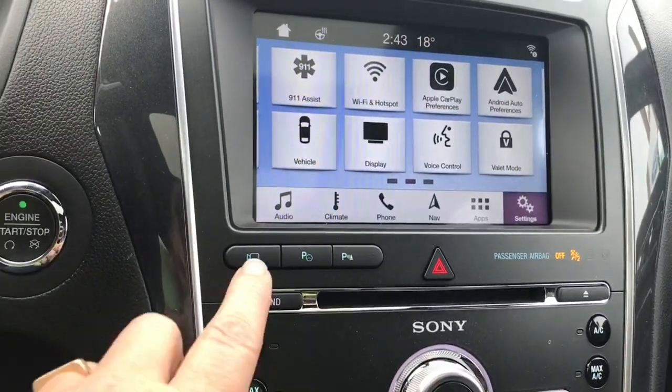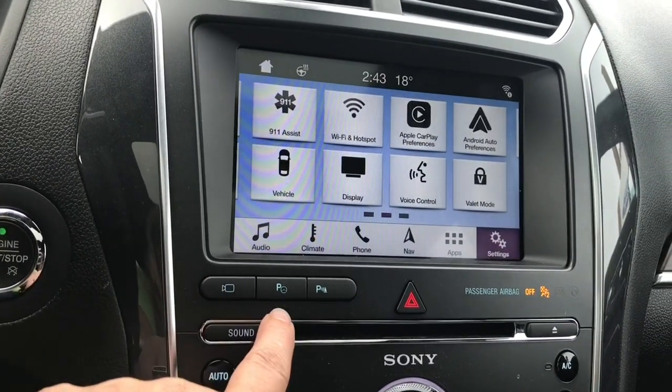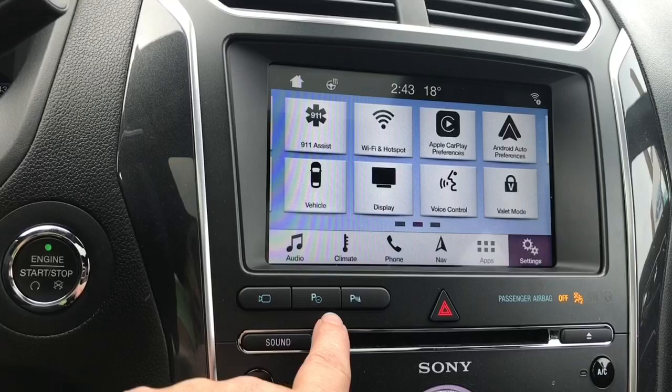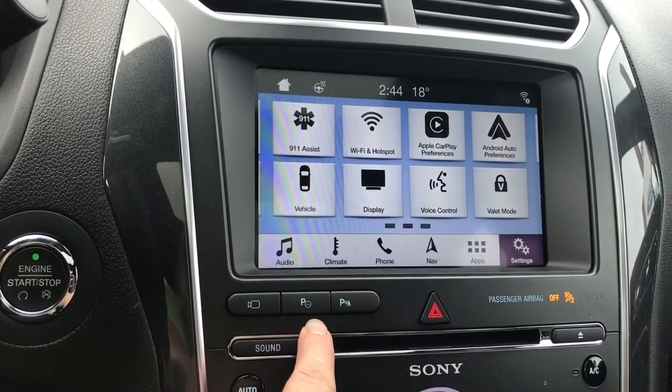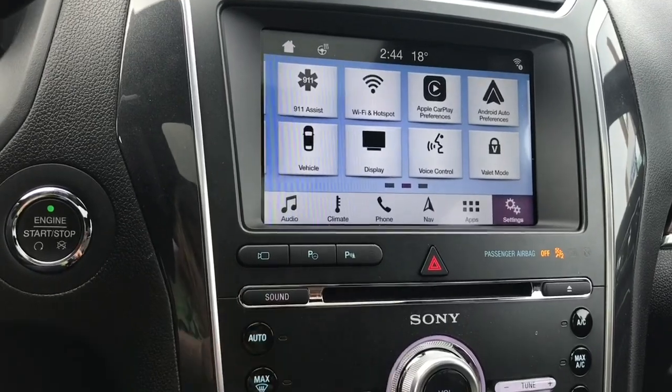Down below you have your camera display, used for the rear and different views because you have the class 3 trailer towing. This is park assist, parking sensors, hazard lights, and you also have your CD player there.